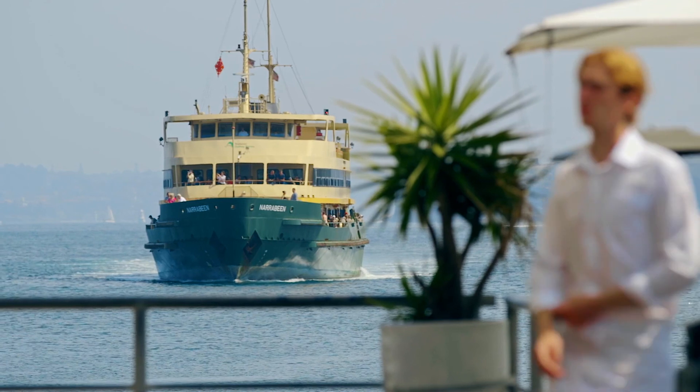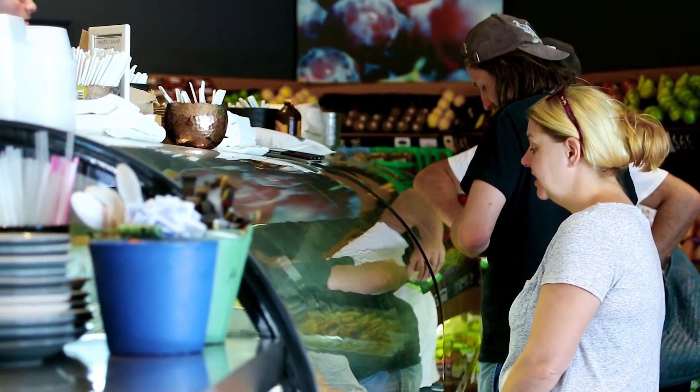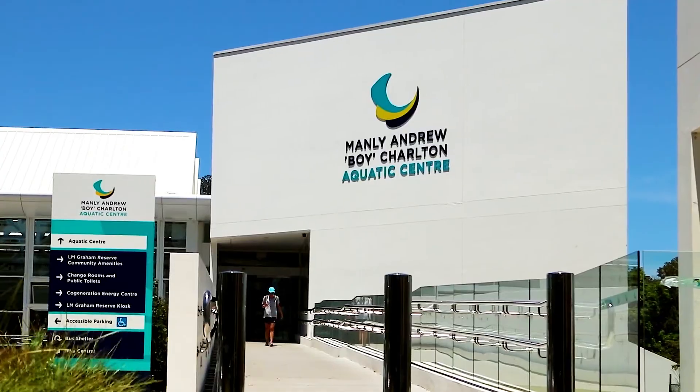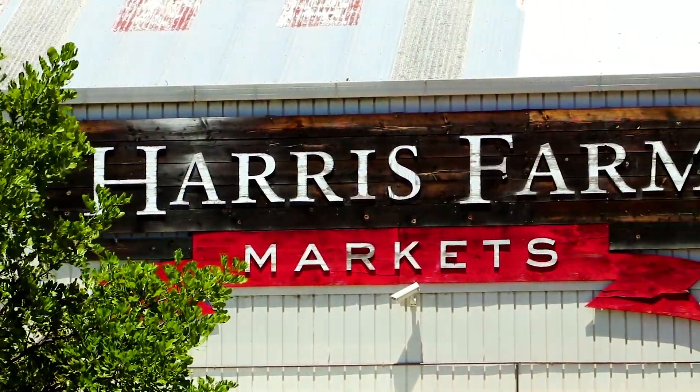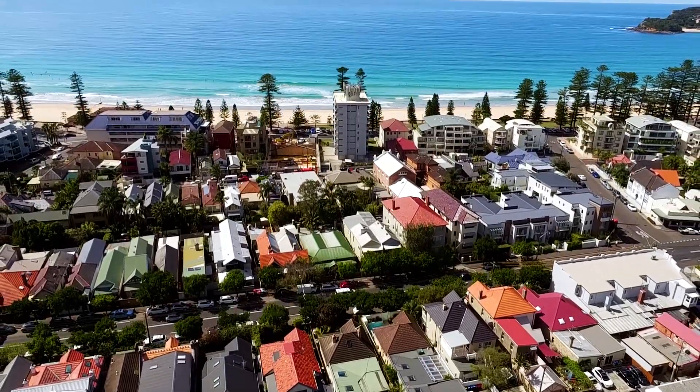The other thing about this amazing location is that you are so close to Manly Wharf. You've got shops, eateries, cafes, Andrew Boy Charlton pool around the corner, together with Harris Farm Markets for your groceries. It simply doesn't get better than this.